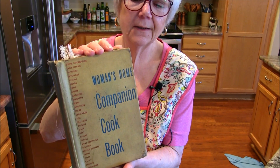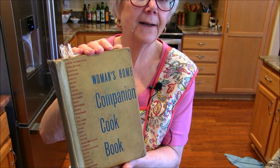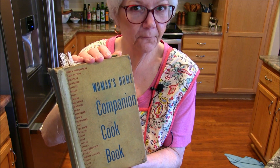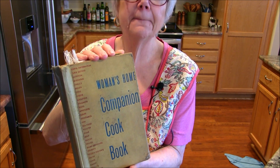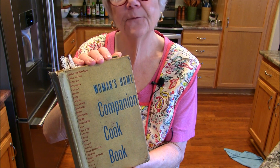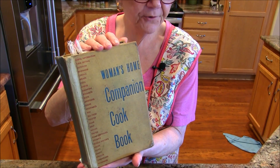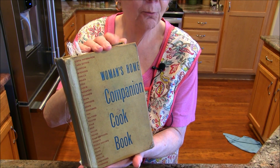This was a book that she used constantly. It was printed in 1942, and in the front preface it talks about the fact that World War II is going on and how different foods, nutrition, and those sorts of things have to be thought about because of the rationing that was going on.